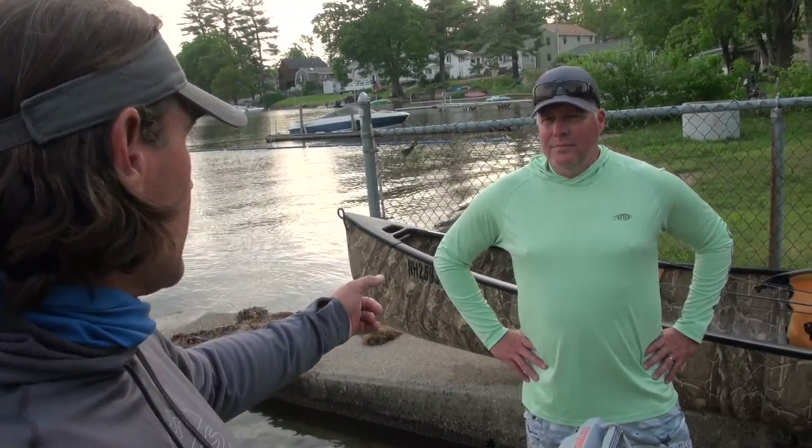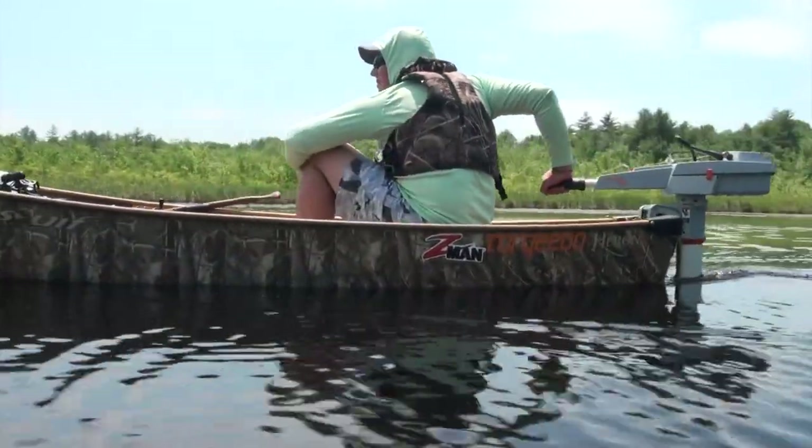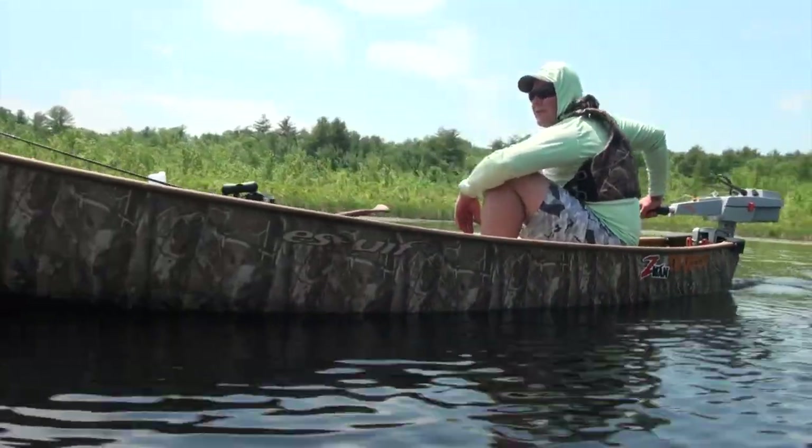We'll get speed and range numbers on each of these boats with the three-horsepower electric outboard, the Torqeedo Travel 1103 — probably with the Cargo with both of us in it, and then some solo numbers on the Heron, to give a variety of data for people to understand what you can really do with an electric outboard and these super lightweight canoes. And that's the cool thing — you have no limitations. It's so much more versatile than a fishing kayak. Solo, tandem, three people, camping gear — it just gives you so many more options.